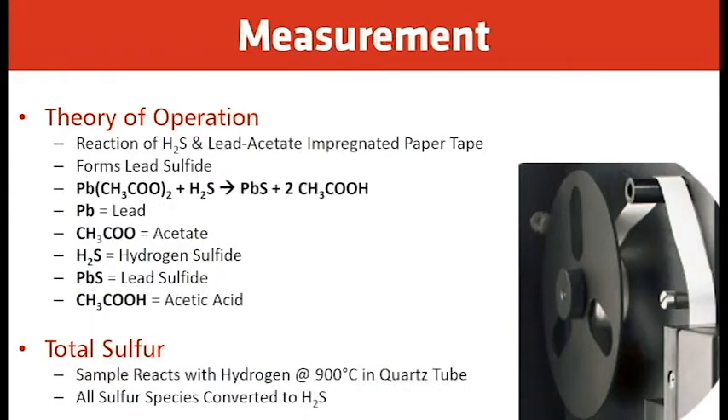For the theory of operation: the reaction of H2S with lead acetate impregnated paper tape forms lead sulfide. As the H2S comes in contact with the lead acetate, you have lead (Pb), the acetate (CH₃COO⁻), and H2S producing lead sulfide (PbS) plus leftover acetic acid (CH₃COOH).